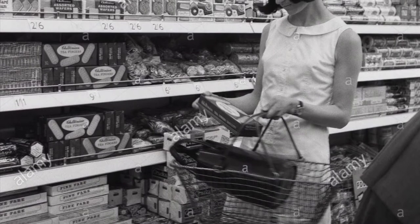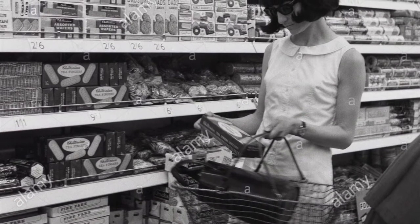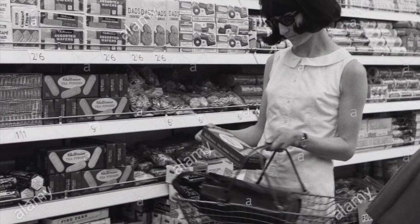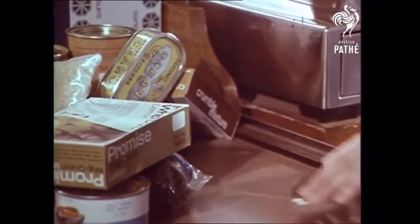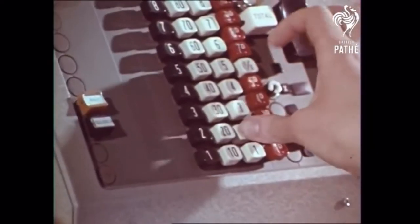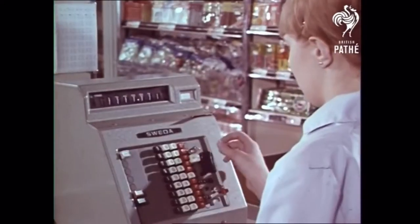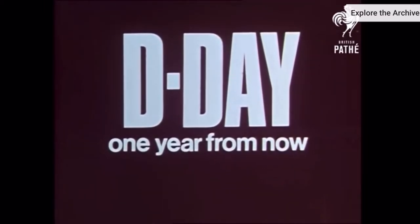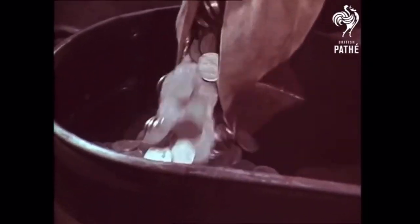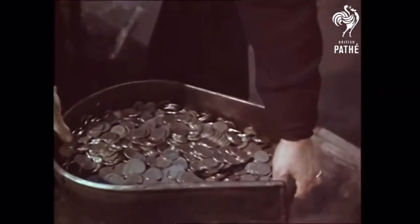People at the time were nervous about moving from the old money system to new decimal currency, even though it seems much more straightforward to us today. The government made films to reassure people about what to expect on D-Day — not to be confused with the D-Day landings in the Second World War; in this case D stood for decimalisation. By 1828 [1928?], we would be the last major country in the world to go over, although we were one of the first to start thinking about it.